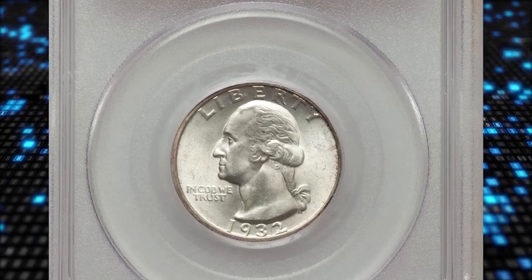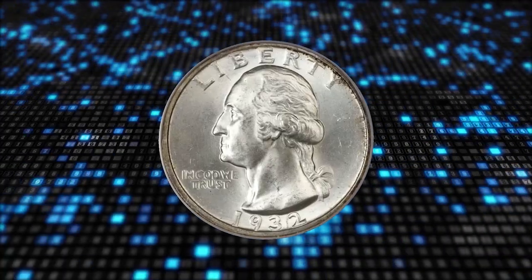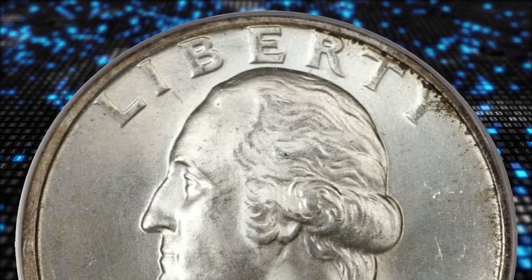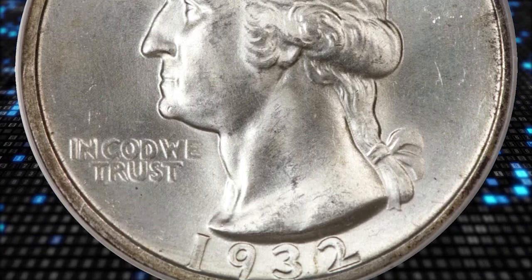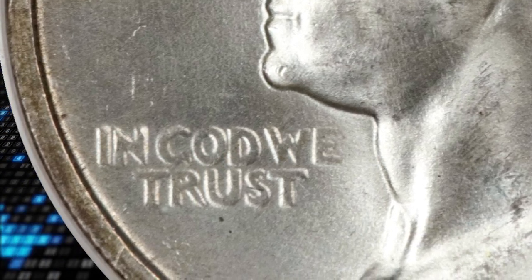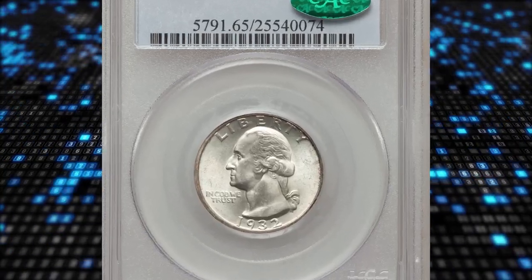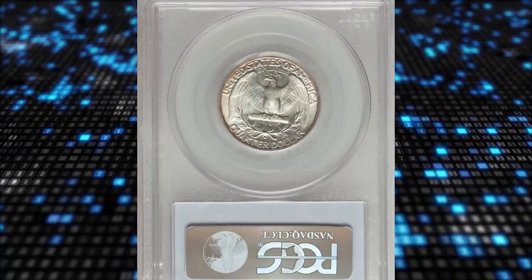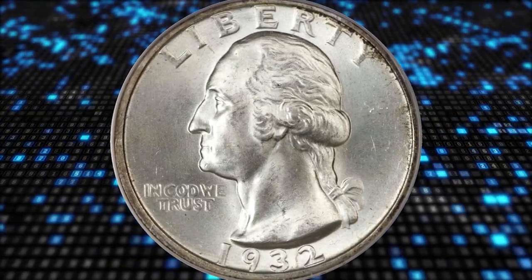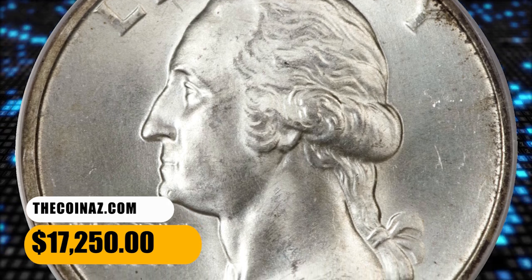Number 5: the 1932-D Washington Quarter, graded MS65 by PCGS with the grade later approved by CAC. The classic Washington quarter silver series from 1932 to 1964 is one that a new generation of collectors has moved into. The wide popularity of the statehood quarter series drew millions of new collectors into numismatics, and a percentage became quite serious. Some have expanded their acquisitions back into the classic issues as well as earlier silver pieces, but the 1932-D remains a stopper of the series. The few gems available are capstones for the finest registry sets. The present example boasts impressive mint luster over near-brilliant surfaces. It was sold for $17,250.